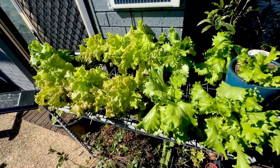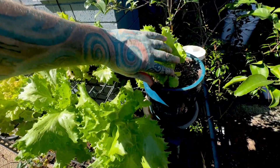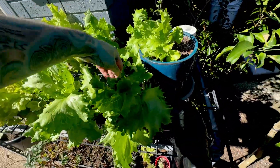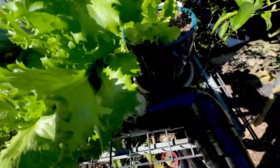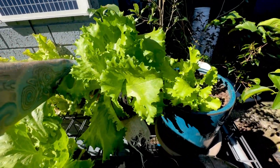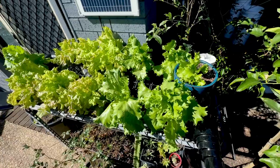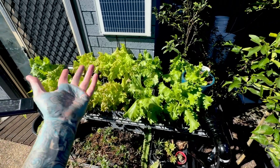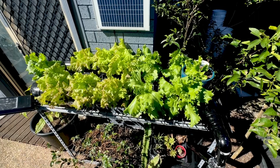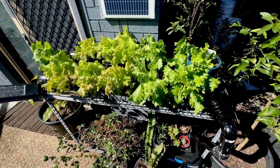Once spring hits, that's the end of lettuce — it's just going to be too hot. Look at my control growing in dirt versus the hydroponic ones. Look at the roots on that — the difference in size is crazy. It's just solar-powered hydroponics: a pump in there circulating nutrients through a little pipe and back in.